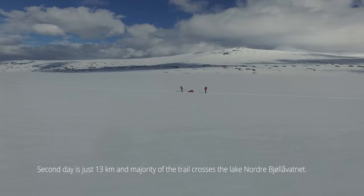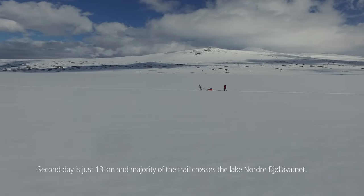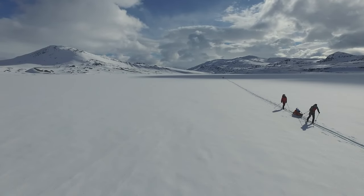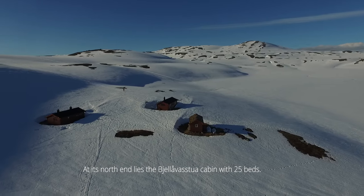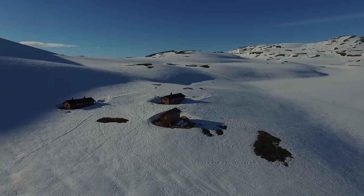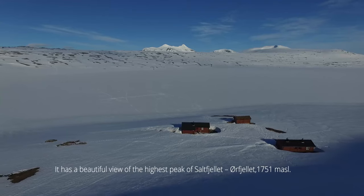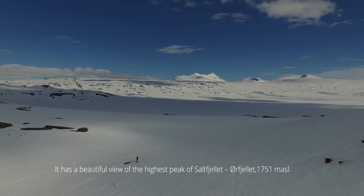The second day is just 13 kilometers and the majority of the trail crosses lake Nordre Byolovatne. At its north end lies Bilova Stuakebin with 25 beds. It has a beautiful view of the highest peak of Saltfjeles, Orfjeles, which is 1751 meters high.